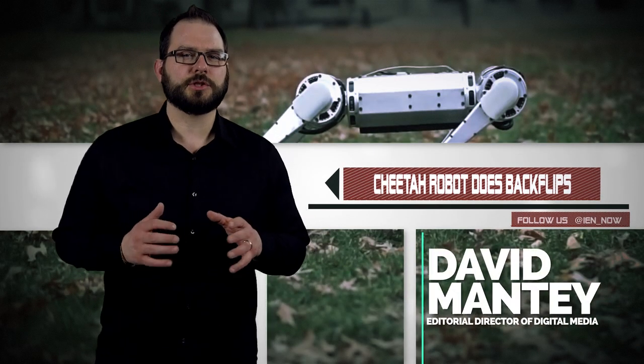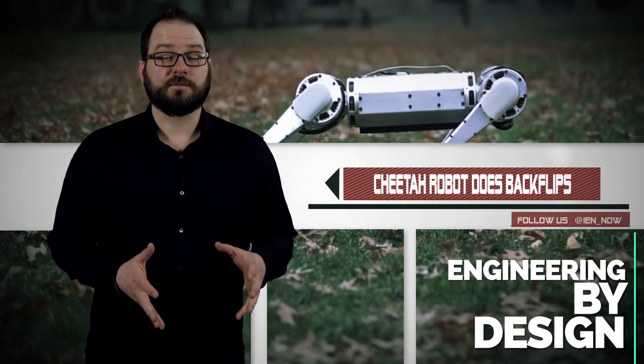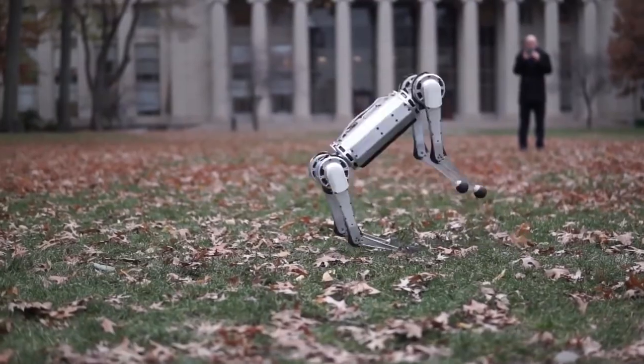MIT researchers have created the Mini Cheetah, a smaller 20-pound version of the Cheetah 3. The four-legged Mini Cheetah can do, among other things, a backflip.